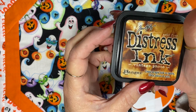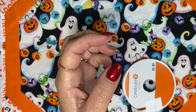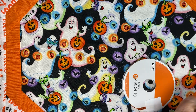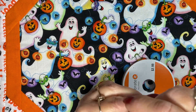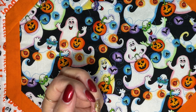I also used some Vintage Photo Distress ink and my Black Memento ink. And I used a small tool for inking.